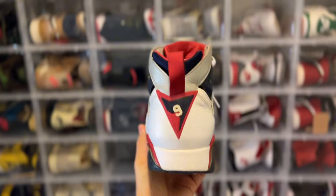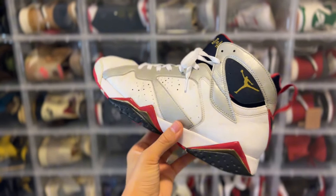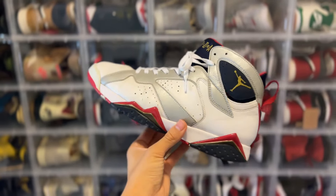The last shoe is the Olympic 7. Why not bring these out? When they brought back the Vachetta Tan colorway and all of these other Jordan 7 colorways that were just so terrible — this last came out in 2012. As of right now it's been 12 years and they're still holding up really great. That's the one thing about Jordan 7s: these things hold up really really well.